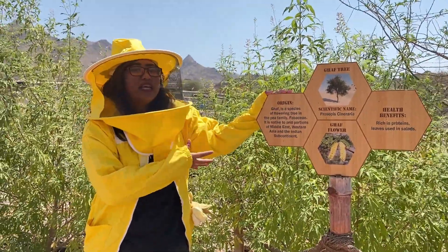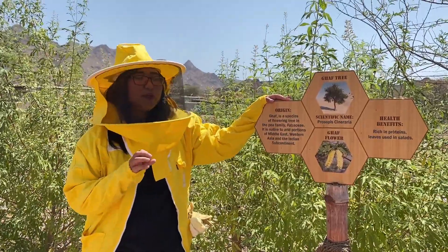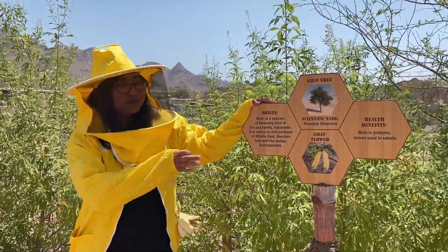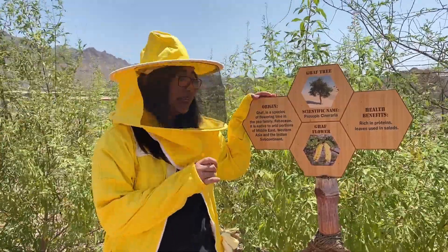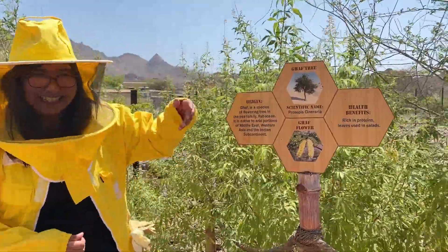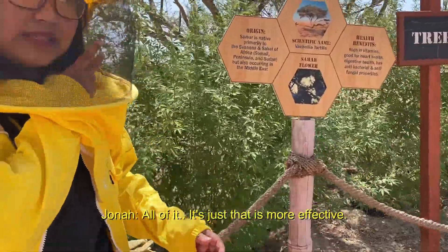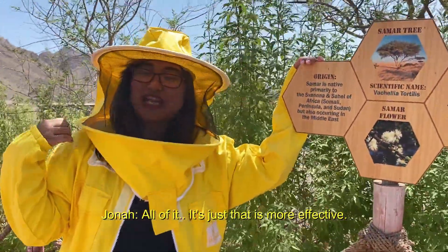Ghaf honey is one of our cheapest honeys because it's rich in proteins and minerals. It's also good for athletic people, vegetarians, or those on a diet because it can supply more energy. We also consider this honey our fat burner — so if you want to lose weight, this honey is very good for you. All of our honeys help with that, but this one is more effective.